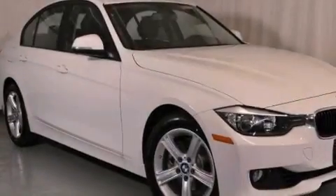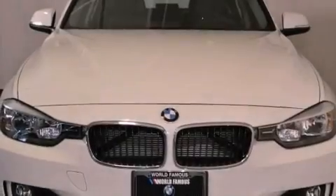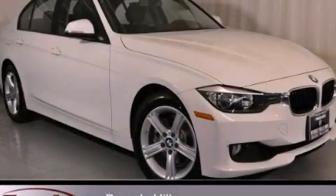With an EPA estimated rating of 33 miles per gallon on the highway, it's easy to see how you can save. This vehicle won't last long at this price. Call and arrange a test drive now.